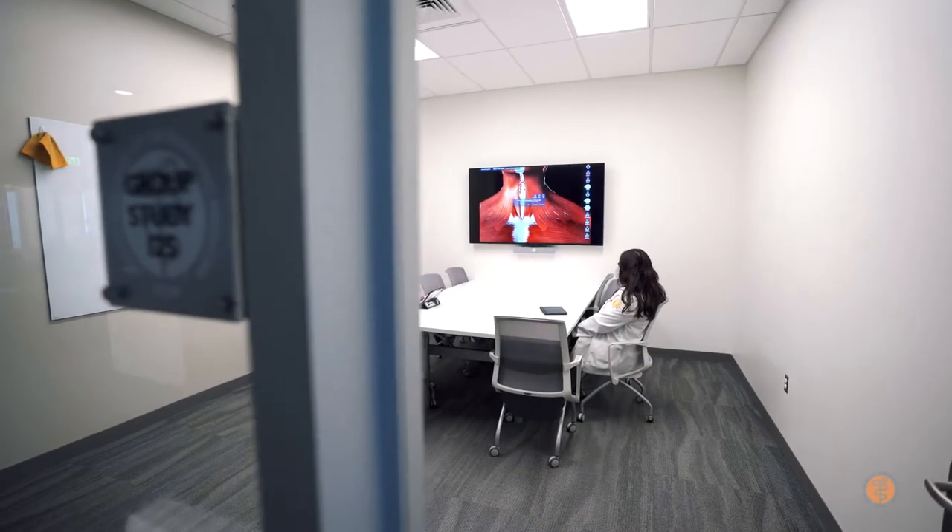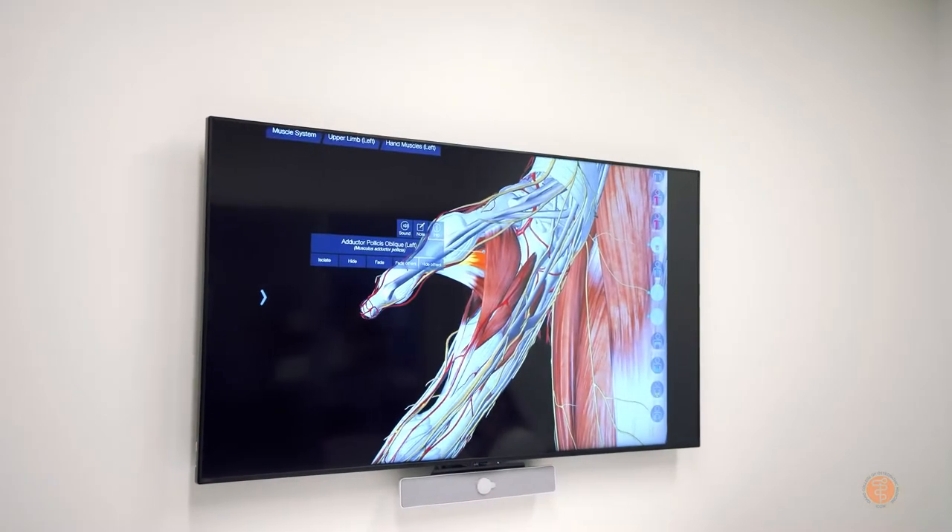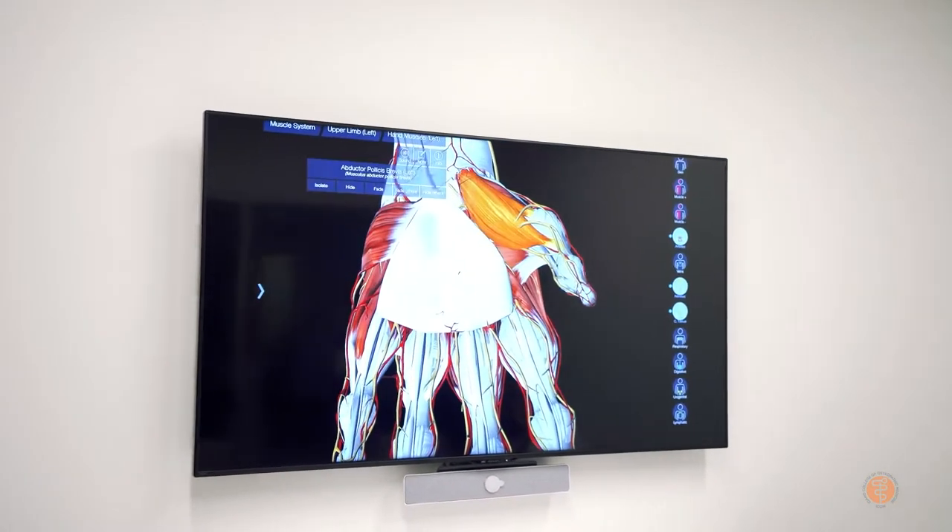At ICOM, our whole student experience is really based around the iPad as a foundation for all of our technology. If I'm at school, I have my iPad with me. Having the iPad is a really convenient way to keep track of things, keep your notes going, and just be able to reference things quickly if needed.